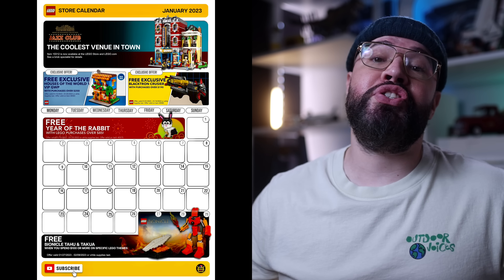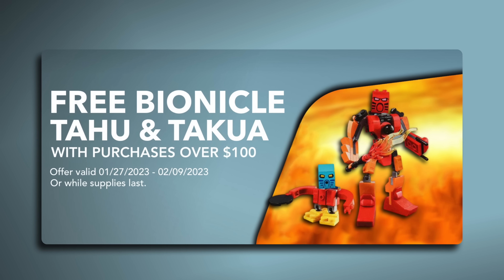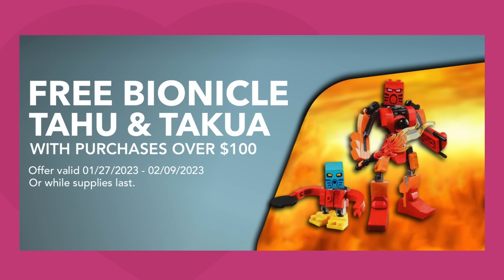First of all, I would like to remind everyone of all the sets that are currently available to you right now. The Bionicle gift with purchase that started last month, January 27th, is still available when you purchase $100 or more on select LEGO themes. Your last chance to qualify for this promo is February 9th — that's this Wednesday.